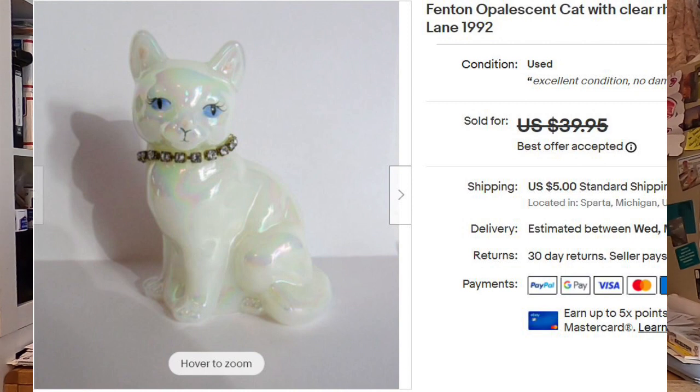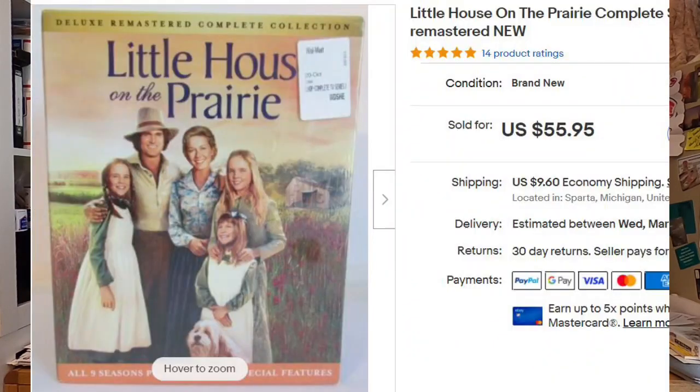Next item was a bit of a dumb purchase at an estate sale — I thought Mrs. Midwest would really like it, but she didn't want it, so I put it on eBay. This cost me $30 and it sold for $55.95. I barely made a profit. I kind of bought it for her but we really didn't want it, so I basically broke even and got my money back.